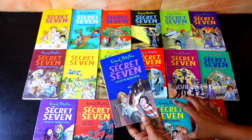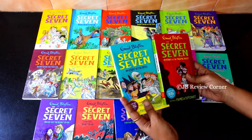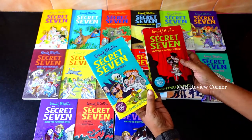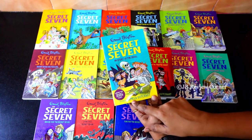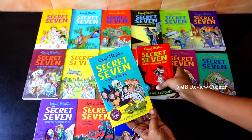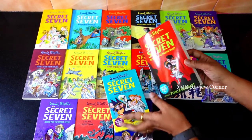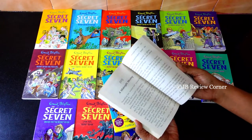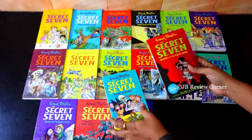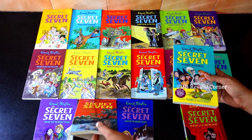The original Secret Seven series had only 15 books by Enid Blyton, but this series has 17 books in total. The last 2 books were written by another author called Pamela Buchat. She has used the same characters of Secret Seven and written 2 different books. It is pretty similar to the original Enid Blyton books.